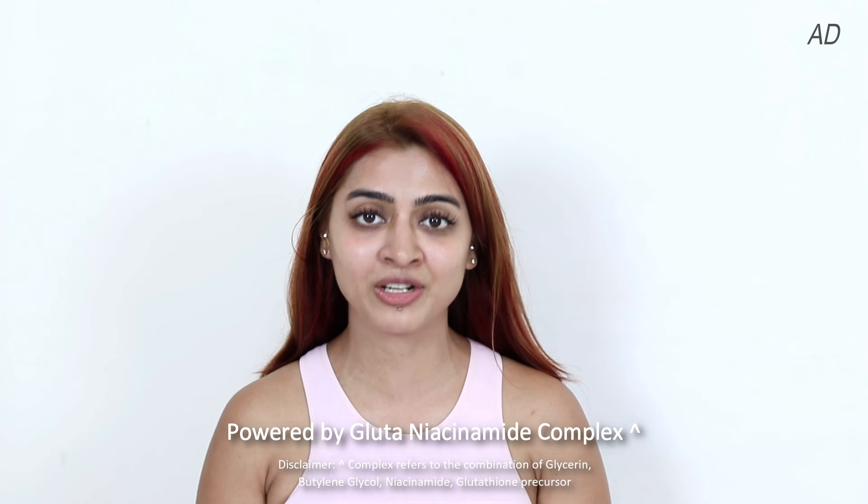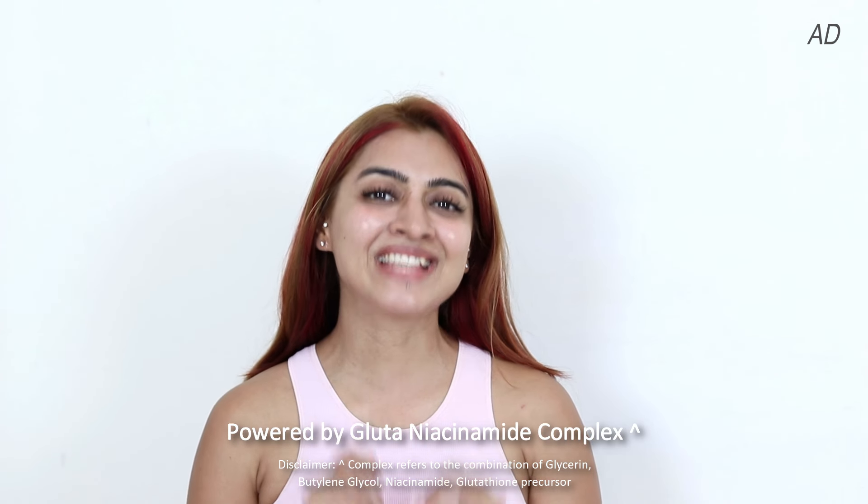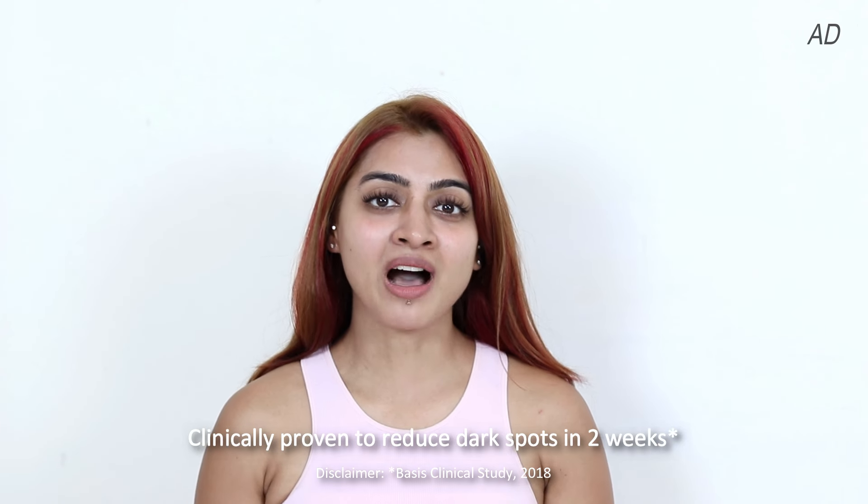And yes, it contains Gluta Niacinamide Complex, which explains exactly why it is such a great formulation for dealing with pigmentation and dark spots. In fact, it reduces dark spots from the second week of use. And personally, I can vouch for this myself because I have seen a very visible, very real gradual change happen in my own skin.